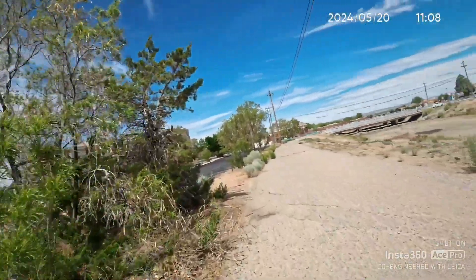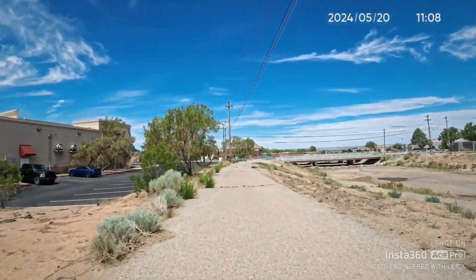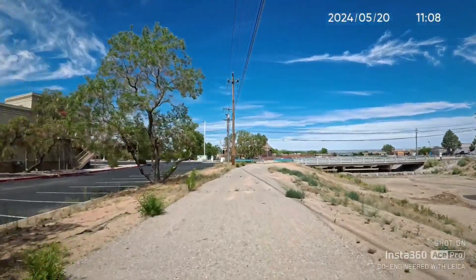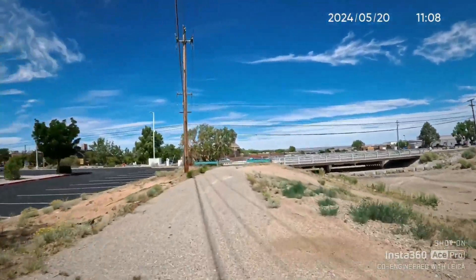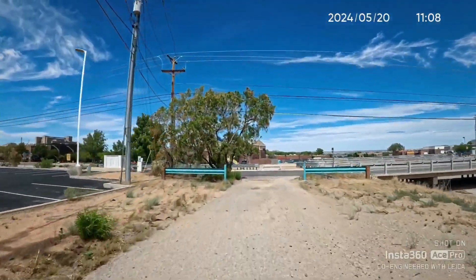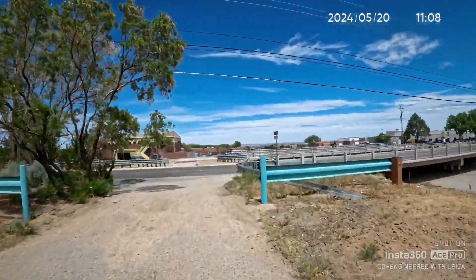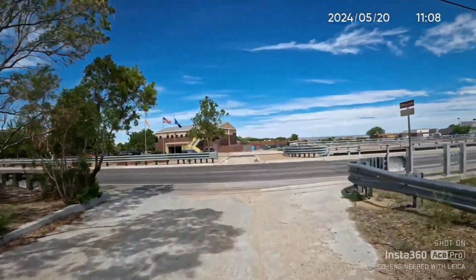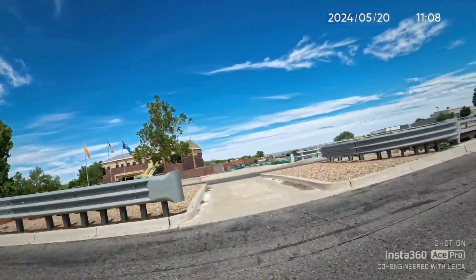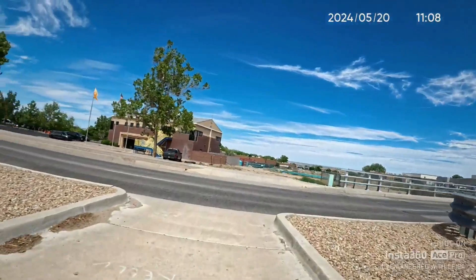Now I'll take this dirt road. This e-bike is going to do me a lot of good exploring some of these areas. It has fat tires and two electric motors — one in the front, one in the back. 2,000 watts.